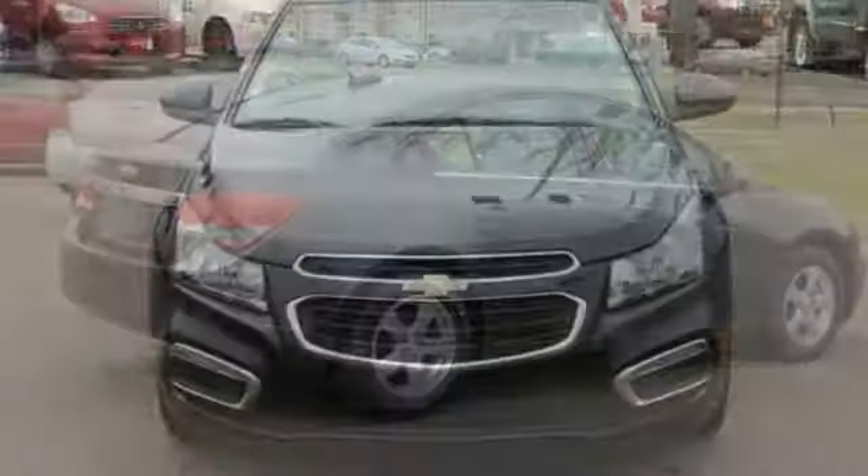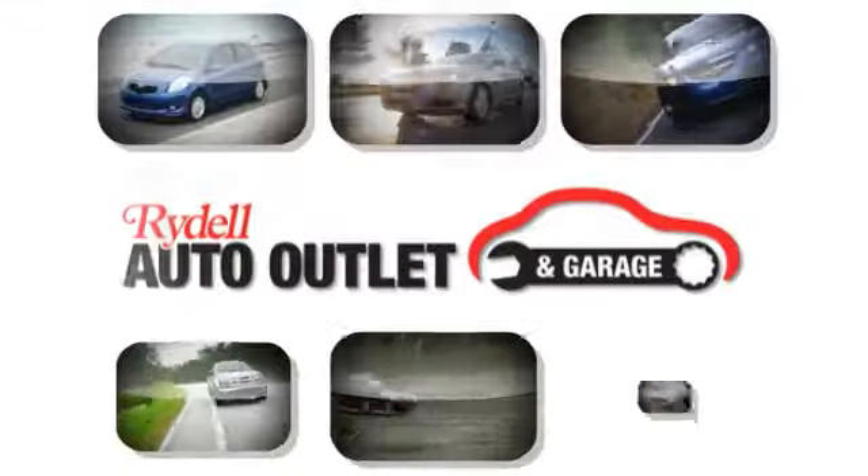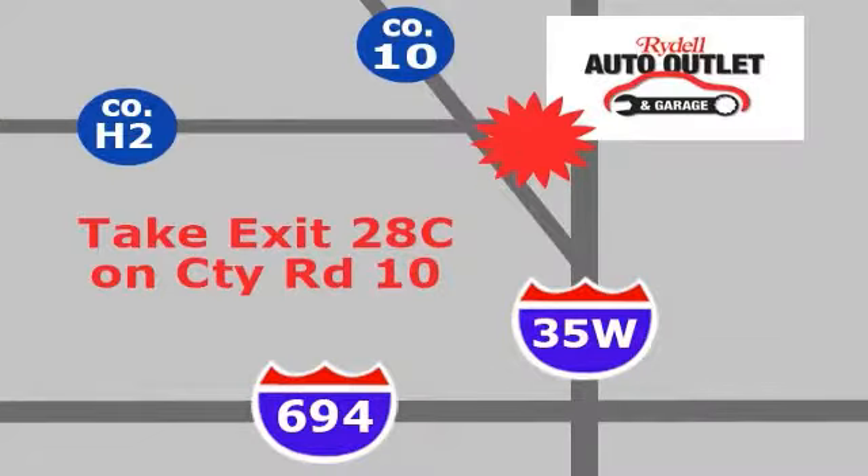Come on in and take a look at the Chevrolet Cruze Limited today. Your satisfaction is our goal. We are conveniently located at 2375 County Road 10 in Moundsview, Minnesota.